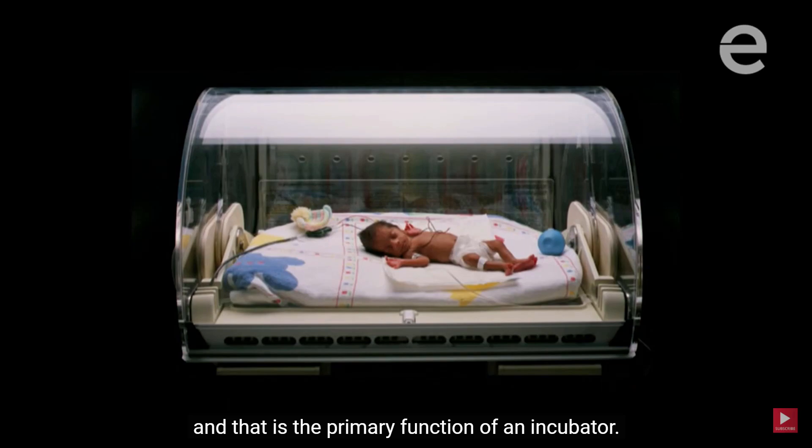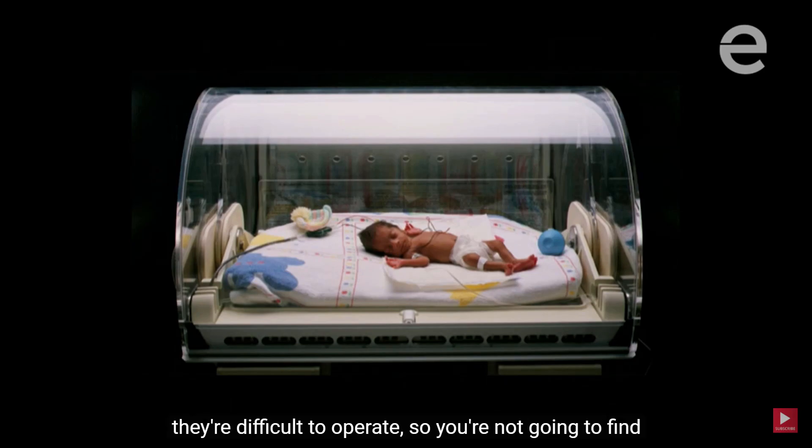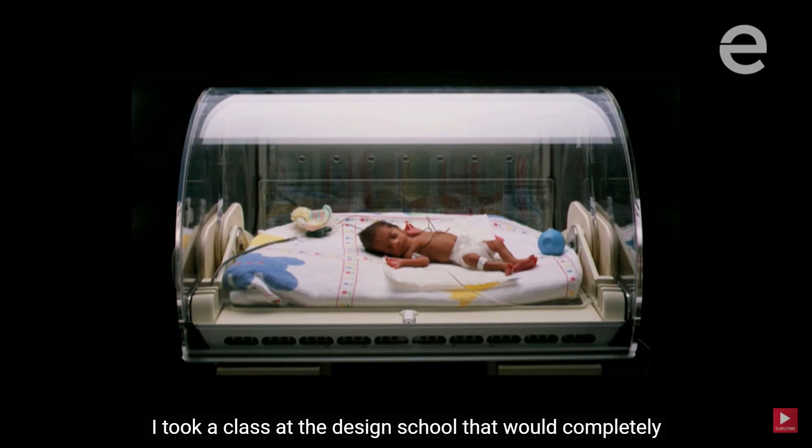Staying warm is the primary function of an incubator, but incubators are expensive — they cost twenty thousand dollars and upwards. They require a constant supply of electricity, they're difficult to operate, so you're not going to find them in rural areas where many of these babies are dying.